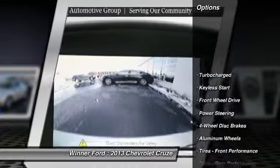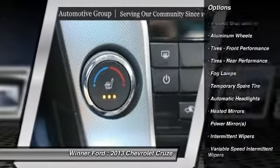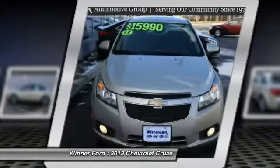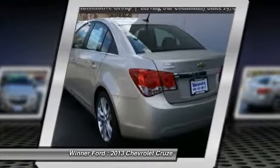Remote engine start, stability control, traction control, steering wheel audio controls, anti-lock braking system, keyless entry, backup camera, leather wrapped steering wheel, Bluetooth, adjustable steering wheel. This vehicle offers reliability and good looks at a great price. So come in and take a test drive today.